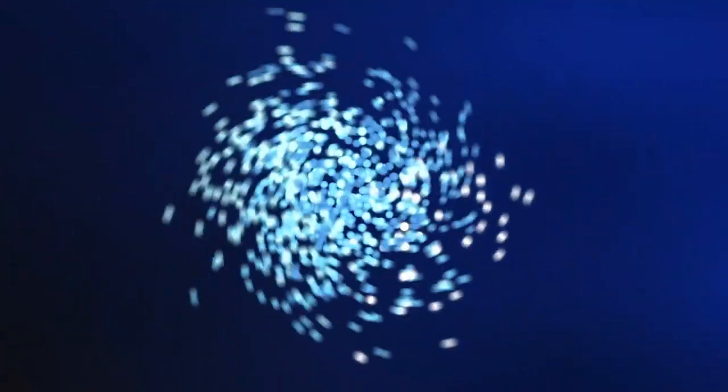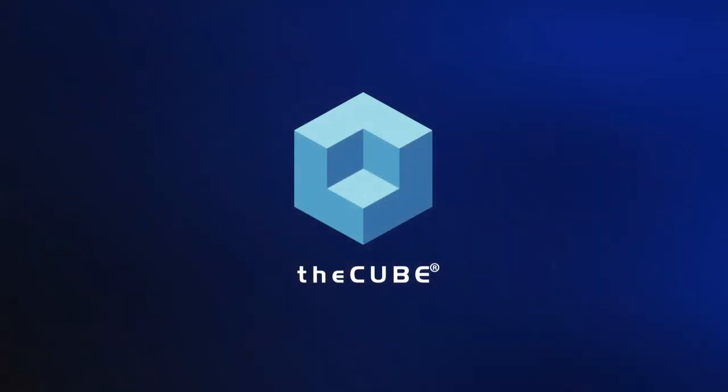From the Cube Studios in Palo Alto and Boston, connecting with thought leaders all around the world, this is a Cube Conversation. Welcome everybody, Jeff Frick here with the Cube. We're in our Palo Alto studios today.